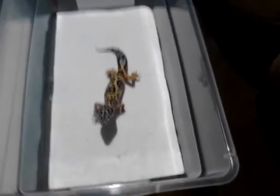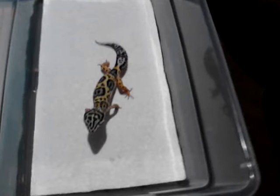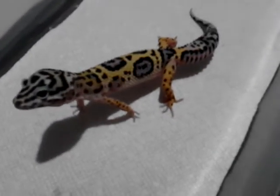This is an Emerine Lavender Jungle Cross. A lot of purples in this, as you can see. A little face up top — I don't know if you can see that.